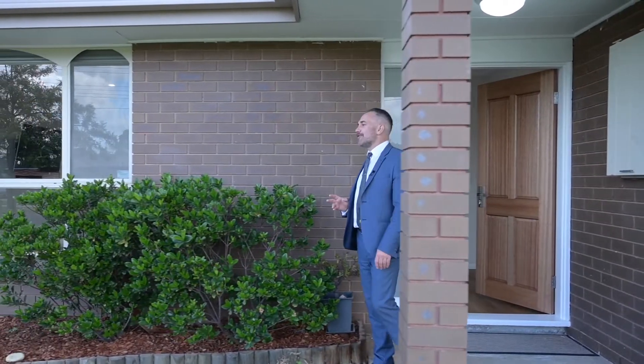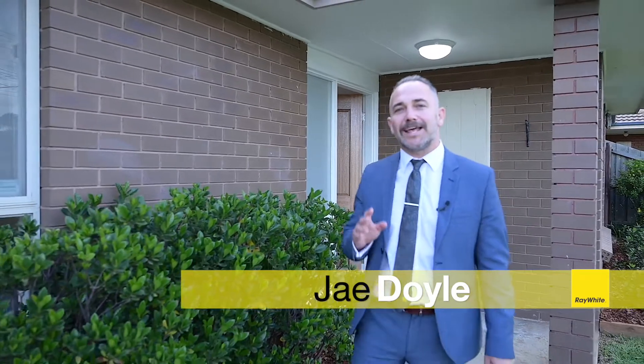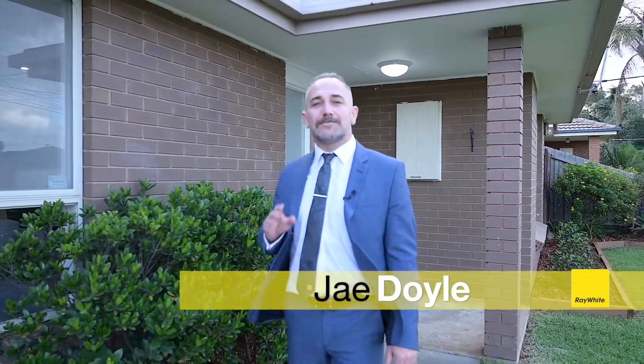Hello and welcome to 35 Torella Drive. If you've been looking in Keilor Downs, you don't need to be told how tightly held this pocket is. Often it's been so tightly held they're in their original condition. Not this one — it's been renovated to within an inch of its life. Let's go take a look.